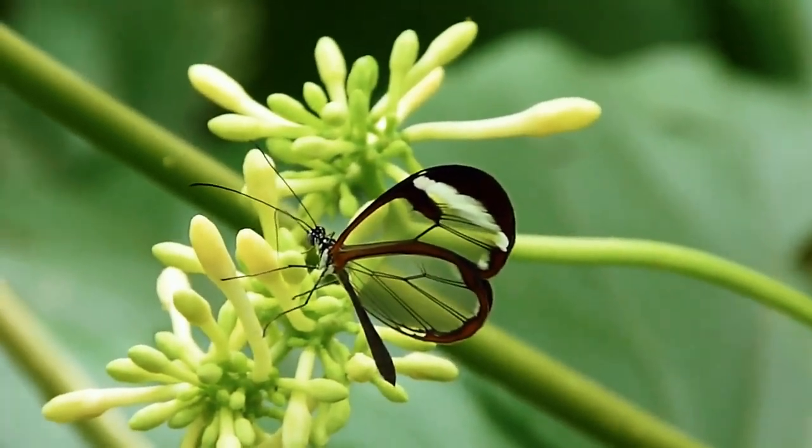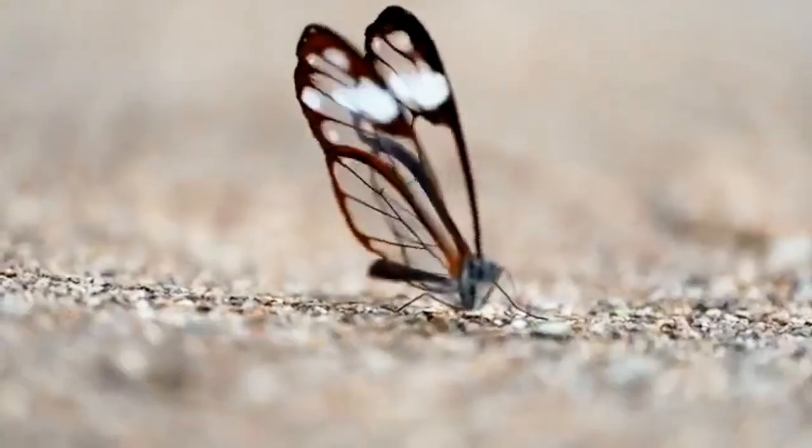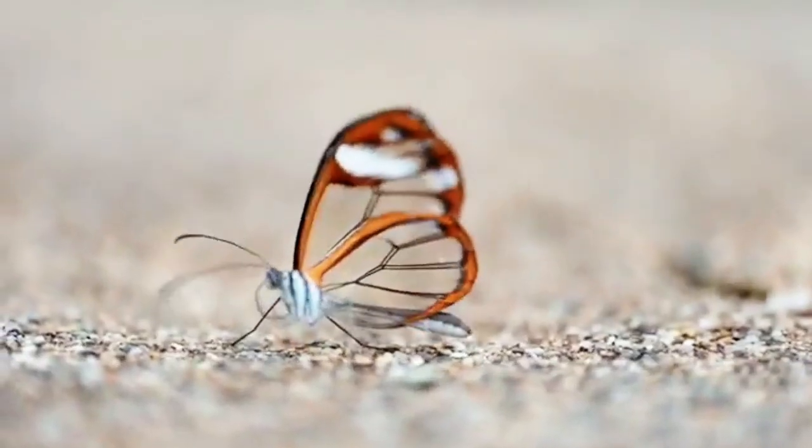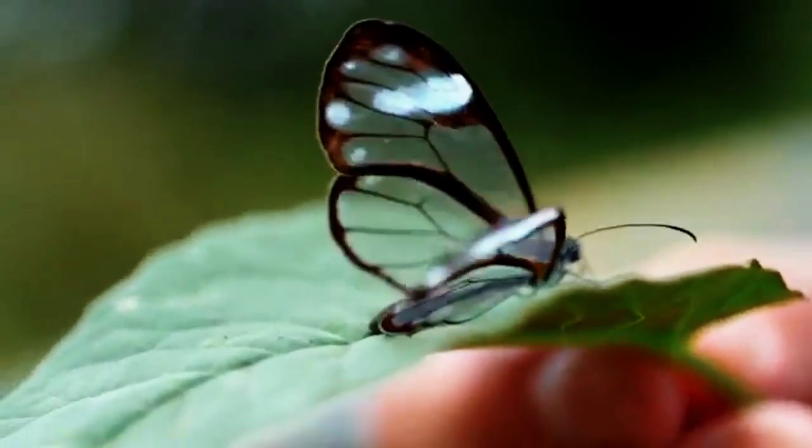Extremely beautiful and very easy to take care of. You wouldn't want this insect as a pet if you're looking for a long-time commitment, because no matter how well you take care of it, its lifespan will always be around 6 to 12 weeks only.